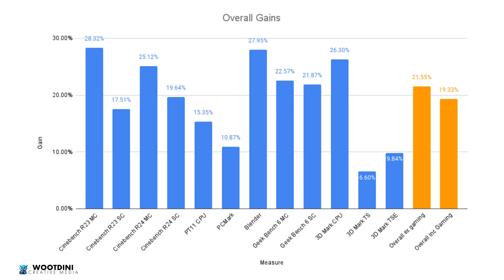Finally, a graphical summary of all generational improvements from the tests. Looking at the overall result excluding gaming — where gaming is represented only by 3DMark — we see a 21.55% generational increase. Including gaming benchmarks, the figure comes to 19.33%. So do the math and figure out whether this is the right purchase for you.